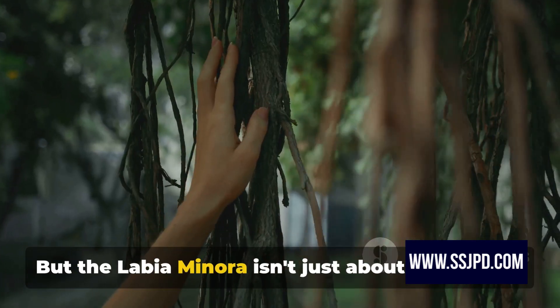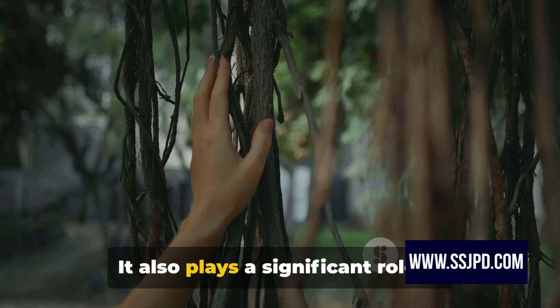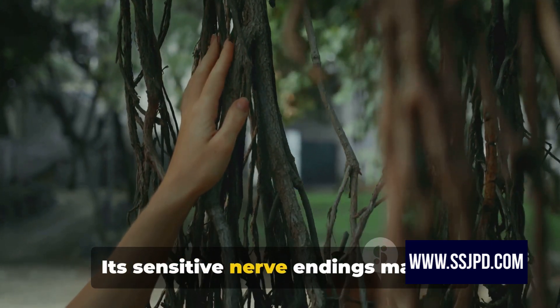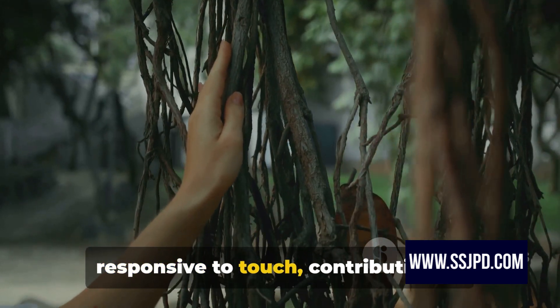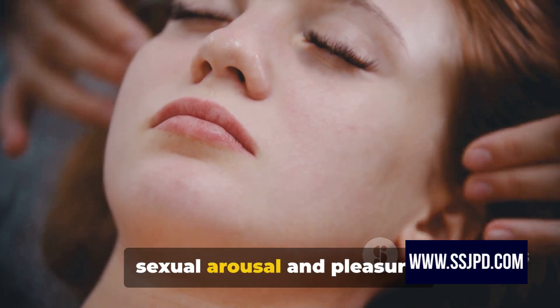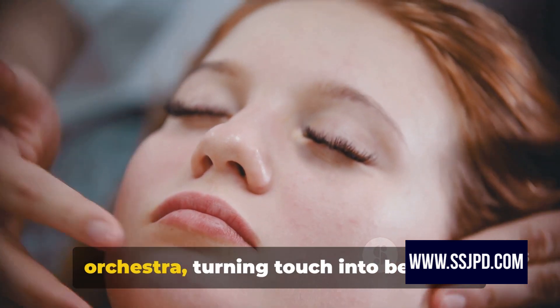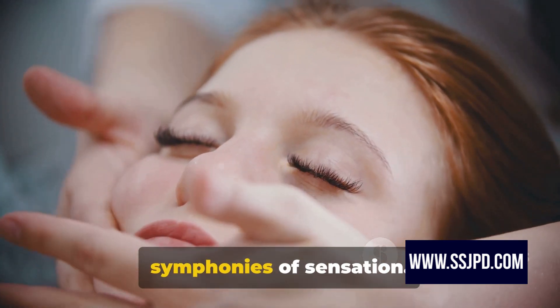But the labia minora isn't just about protection. It also plays a significant role in sexual stimulation. Its sensitive nerve endings make it responsive to touch, contributing to sexual arousal and pleasure. Think of it as a conductor of an orchestra, turning touch into beautiful symphonies of sensation.